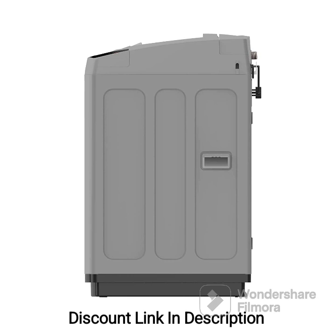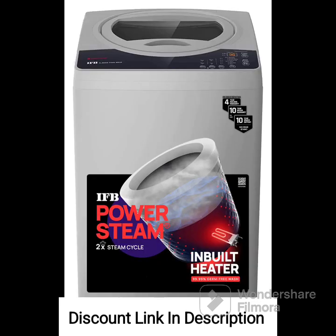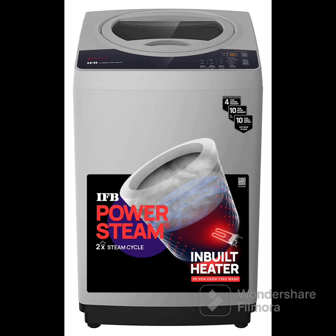Cons: Some users have reported issues with the durability of certain components. The machine may produce some noise during operation, though it is generally tolerable. The control panel could be more intuitive and user-friendly, according to a few customers. Overall, the IFB 7.0kg 5-Star Top Load Washing Machine Aqua Conserve is a feature-rich appliance that offers efficient cleaning performance, water conservation, and energy efficiency. The inclusion of the 2X Power Steam feature and the comprehensive warranty are noteworthy advantages. However, it is always recommended to read and compare reviews from multiple sources and consider your specific requirements before making a purchase.